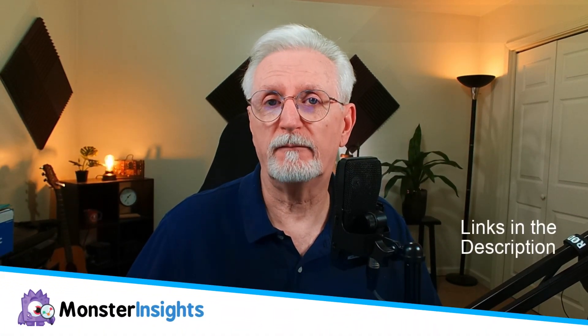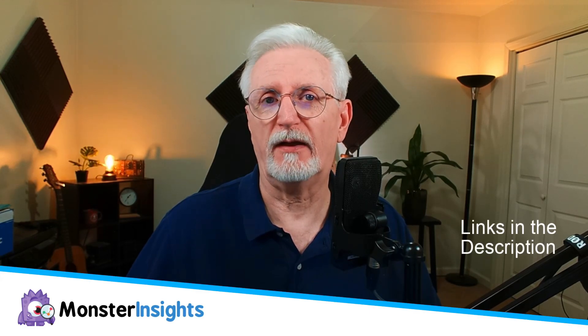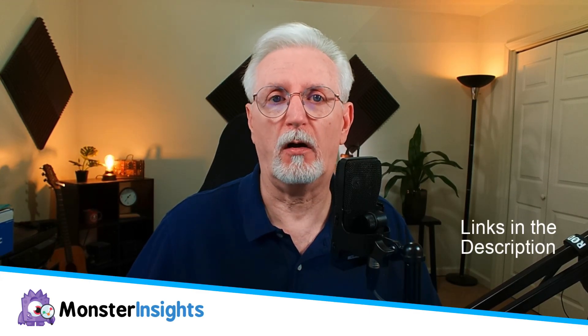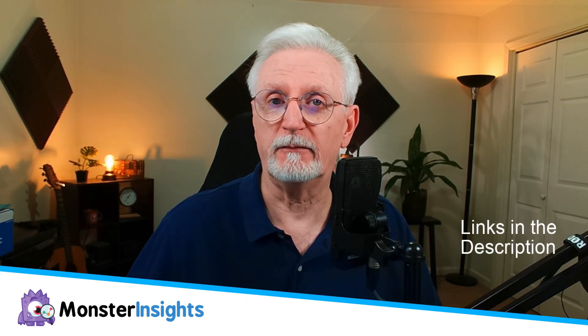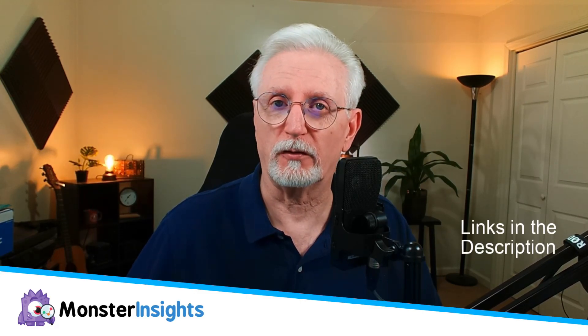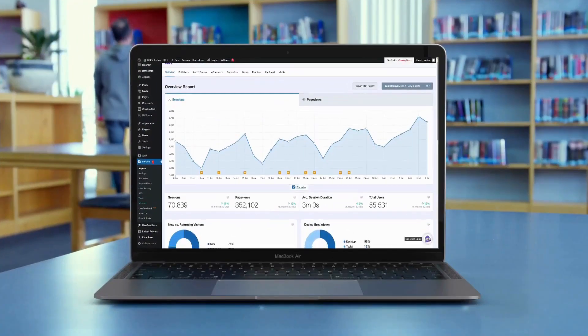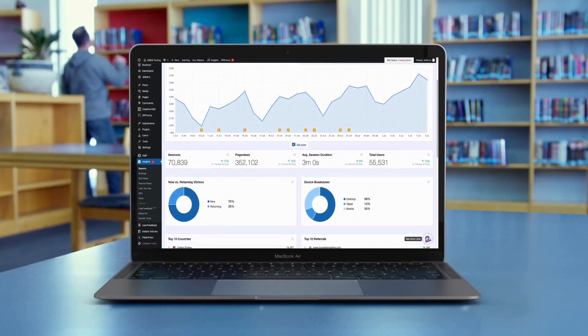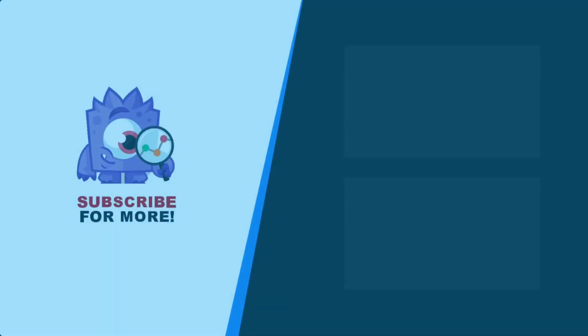So there you have it — a roundup of some fantastic analytics tools to supercharge your business and drive up your revenue. Be sure to explore all the links in the description for more details. Thanks for tuning in, and don't forget to subscribe for more tutorials, explainers, and helpful content like this. Until next time, take care. See your Google Analytics data in WordPress with MonsterInsights — get 50% off right now and subscribe for more helpful content like this.